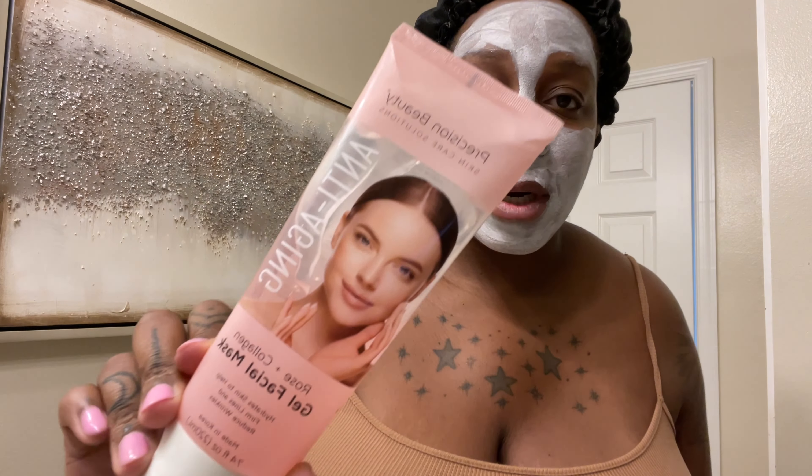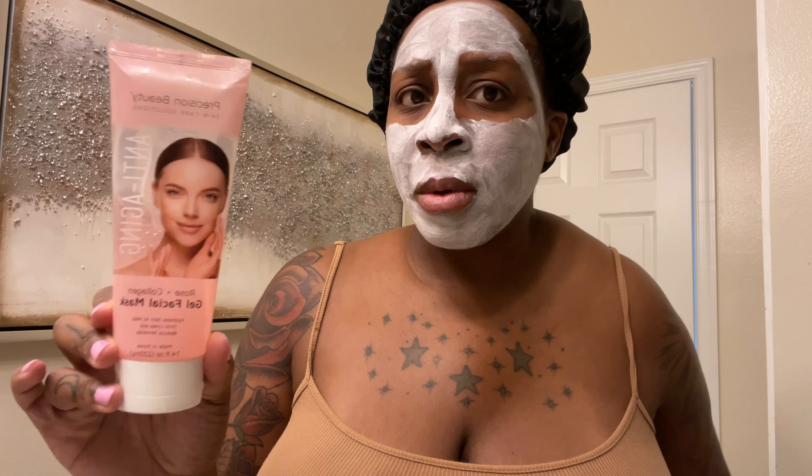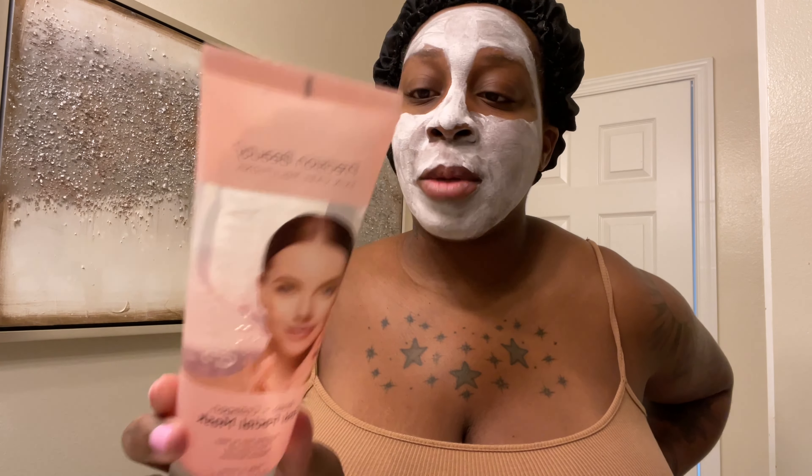All right you guys, we're back. I went to the refrigerator and got my Precision Beauty Skincare Solutions Anti-Aging Rose Collagen Gel Face Mask. It hydrates the skin to help firm and reduce wrinkles. This model has lasted me almost three months, and I actually got this from TJ Maxx for $2 because it was on sale.